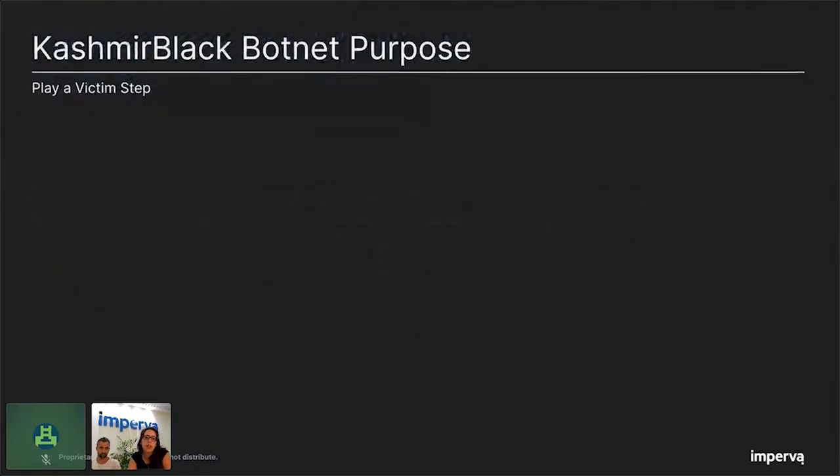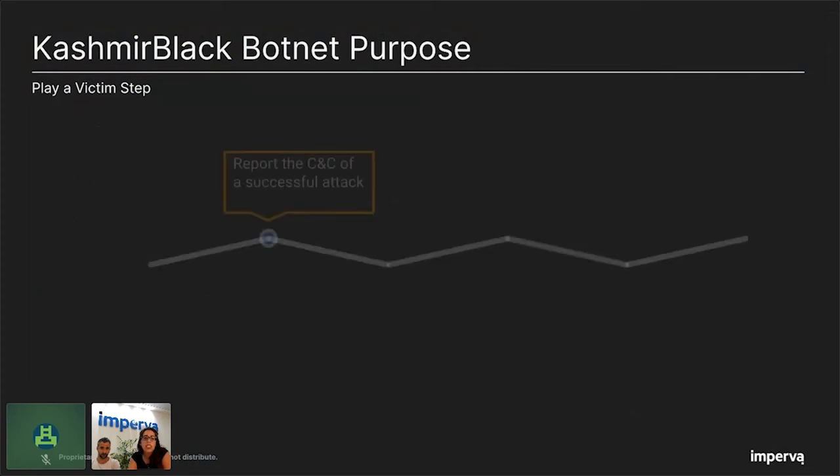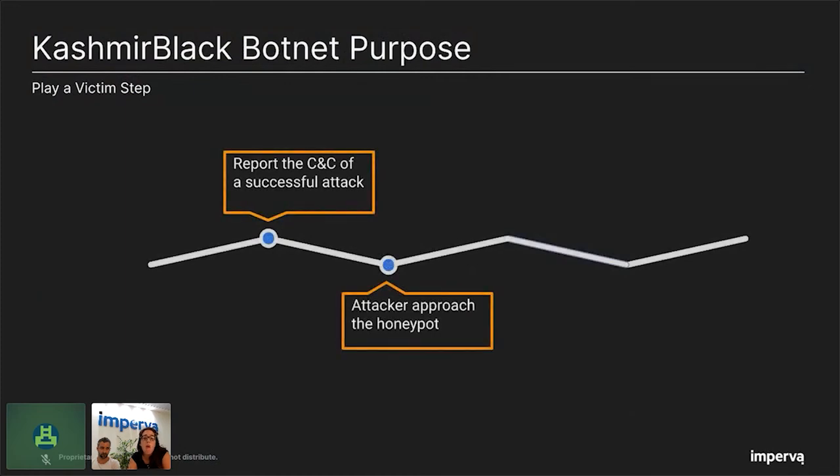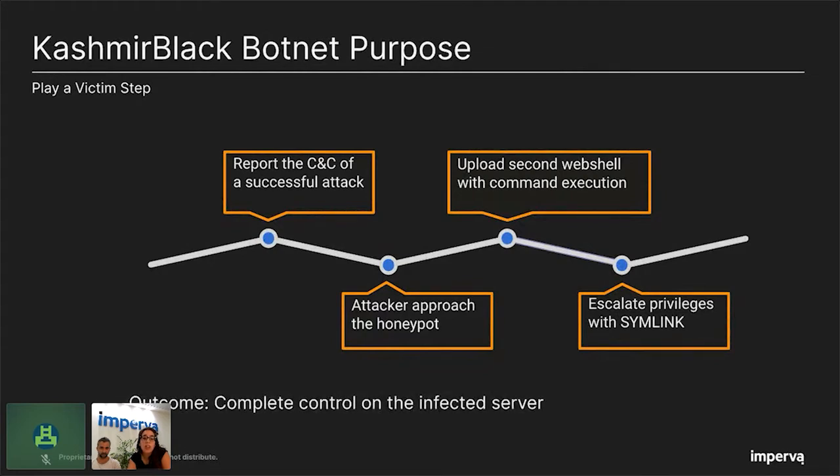Moving to the botnet purposes. To understand the purpose of the pending bots, we had to become a victim ourselves. We created a CMS honeypot and attacked it with our spreading bot from the infiltration step. We reported back to the CNC of a successful attack, and by that our honeypot became a pending bot in the Kashmir Black botnet, waiting for the CNC to approach. After reporting to the CNC, it took the attacker only one and a half hours to connect to our honeypot. We had a log inside the honeypot showing which commands the attacker executed and which files he added or modified. We saw that he added a second web shell with command execution capability, then ran several commands to escalate his privileges using symlinks — giving him complete control on the infected server.